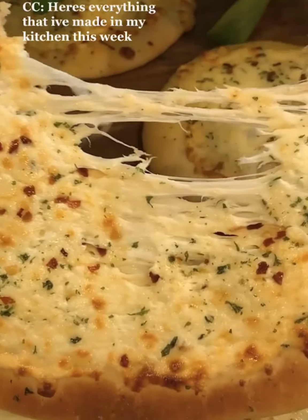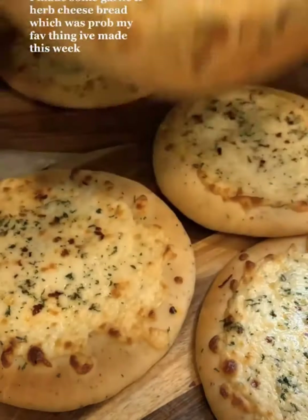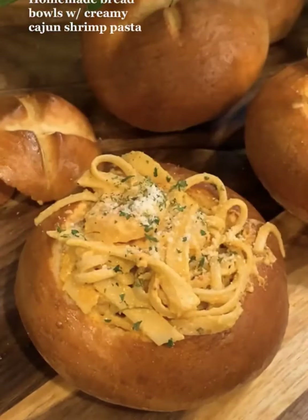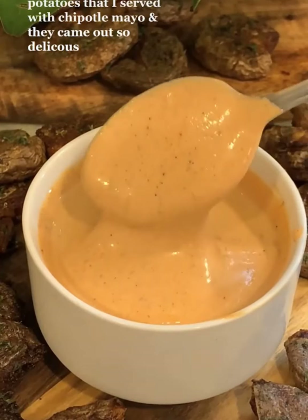Here's everything that I made in my kitchen this week. I made some garlic and herb cheese bread, which was probably my favorite thing I made this week. Homemade bread rolls with creamy Cajun shrimp pasta. Crispy smashed potatoes that I served with chipotle mayo, and they came out so delicious.